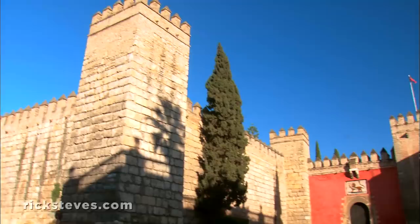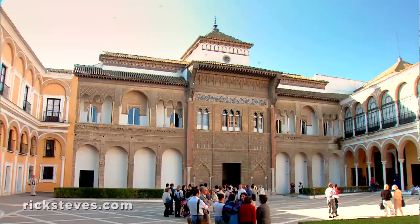The Moors left a distinct mark on Andalusian culture. While in Sevilla, they ruled from here — the Alcazar.